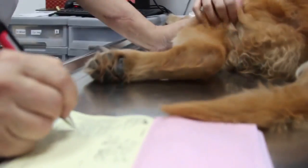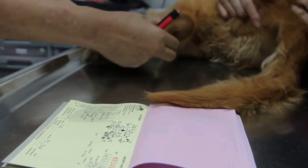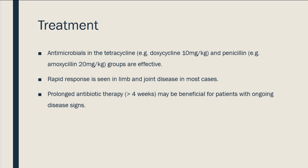Treatment will usually include a full course of antibiotics for 30 days that will help to resolve the symptoms quickly. The majority of canine patients respond very well to the antibiotic treatment of doxycycline or amoxicillin.